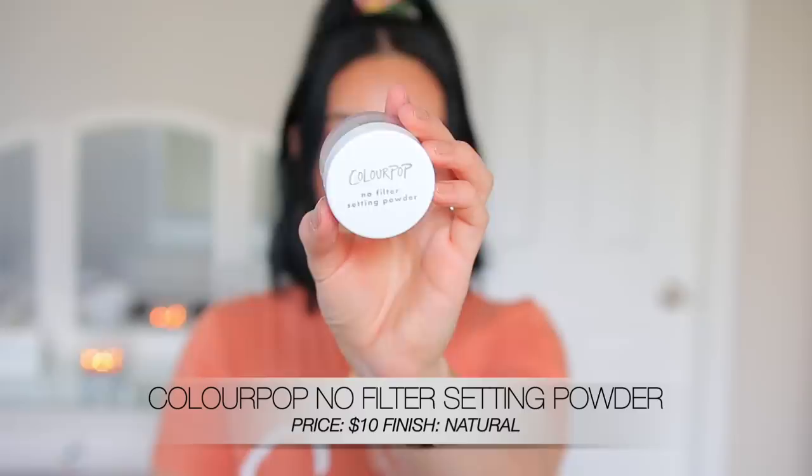I honestly feel like this is more of a natural finish. A lot of people have mentioned it's more matte on their skin, but for me personally I find it to be super natural. It's not drying on the skin, and it's definitely not a dewy setting powder, so I feel like this could work for a lot of different skin types. It's a beautiful powder that I personally love for my under eye area and my t-zone. Under the eyes it works best because it gives you that very natural kind of highlighted look.